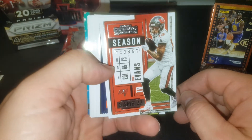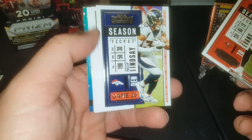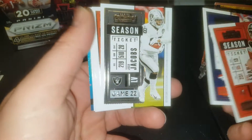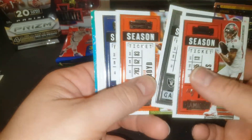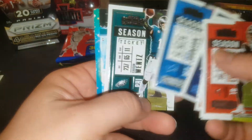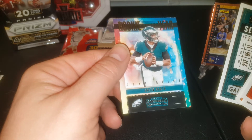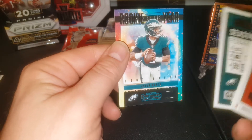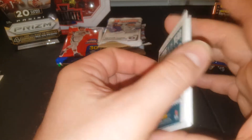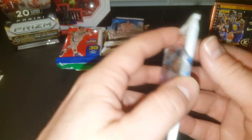Did you guys hear? Julian Edelman is going to the Bucks — I heard that yesterday. I have not officially confirmed it, I heard it from someone. If that's true, oh my gosh. Kerryon Johnson, Carson Wentz, and Jalen Hurts Rookie of the Year insert — pretty cool. So we finally pulled something other than the base stuff in that.